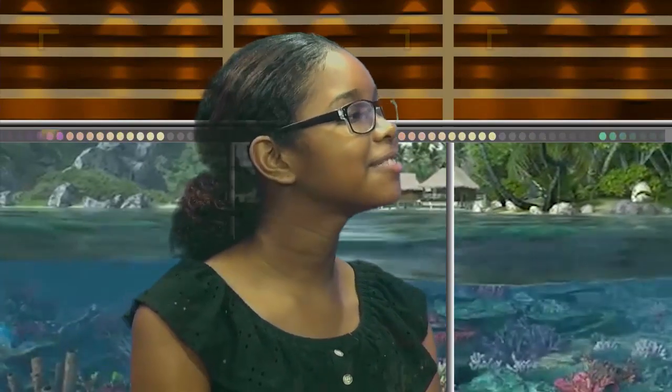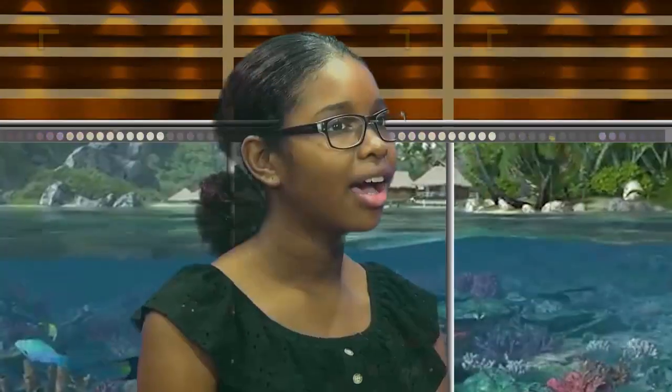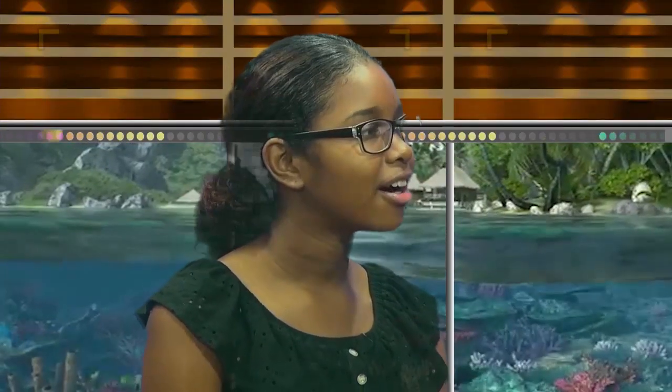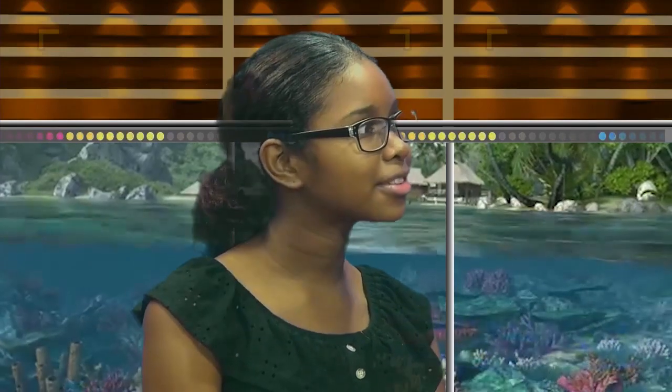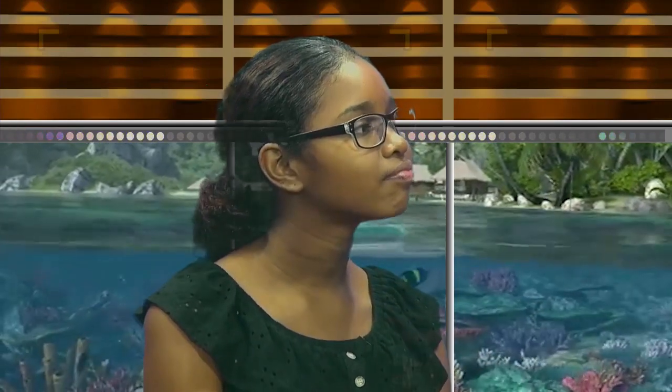Isn't it great that Belize has the second largest barrier reef in the world and the largest in the Western Hemisphere? The jewel is just amazing. I've always wondered, are corals living? Are they rocks? Are they animals? Or are they plants? Well, corals are living and we're going to learn a little bit more about that when we go to our next section.